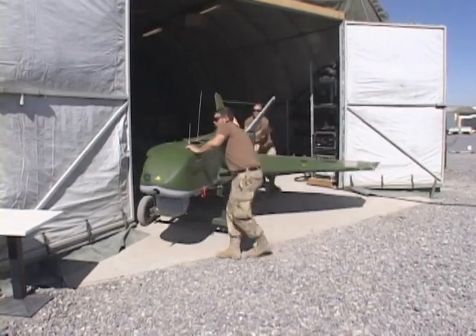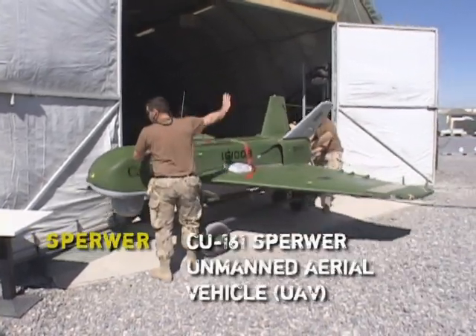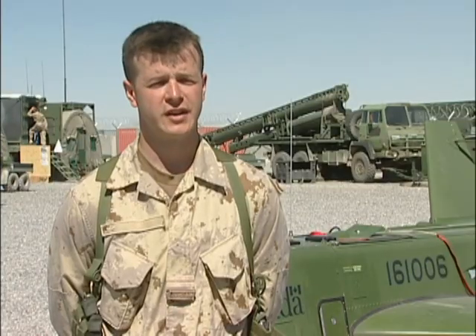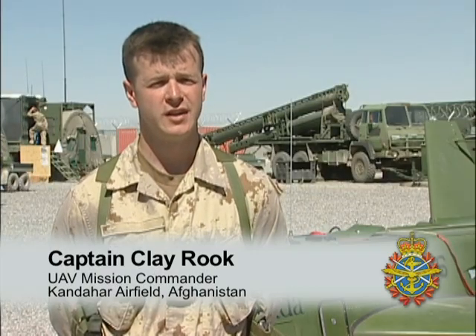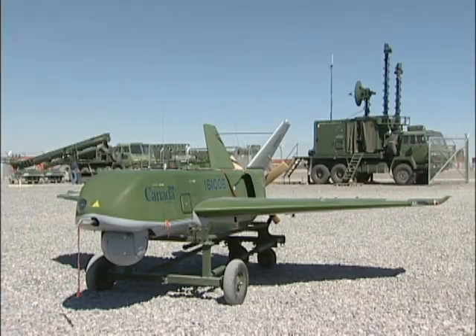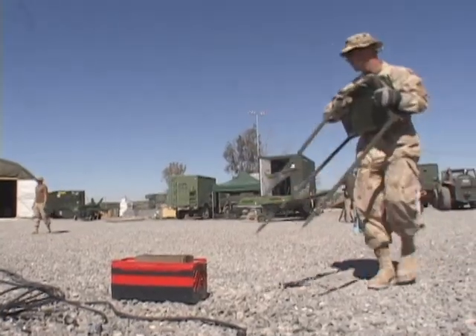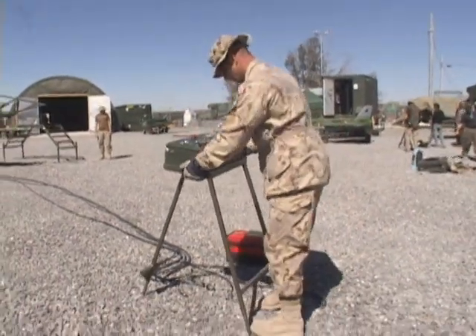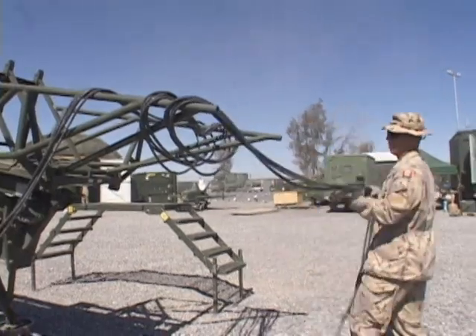Canadian Forces purchased the Sperwer system as an urgent operational requirement for the operation in Kabul in 2004. We were using it here in Kandahar for the same reasons. It can cover large distances and it can be used as a sense asset in very undulating terrain. The role here for the Sperwer is to provide situational awareness and live feed information to the battle group commander, as well as area surveillance.